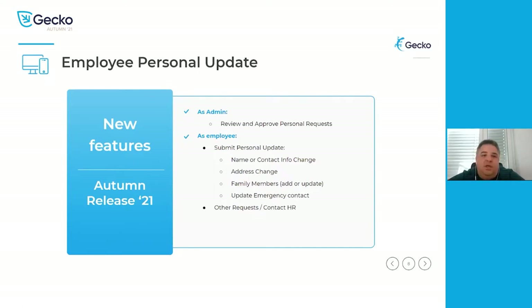As part of the updates for managers and employees, we are now creating a task management or request management module for admins. Every single task that an employee submits will go into a staging area where HR administration will review it. Once they review and approve it, it automatically writes over to the employee profile. As an employee, you'll be able to change your name, contact information, address, add and update family members as well as emergency contacts. There is also a catch-all called 'other requests', allowing you to submit questions or request documents that you need HR to handle.